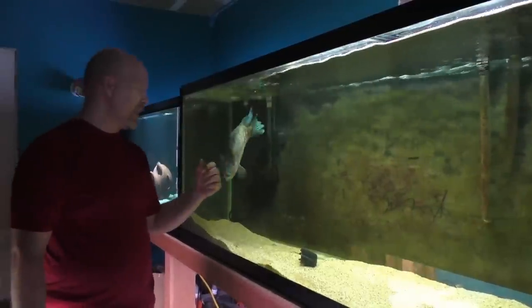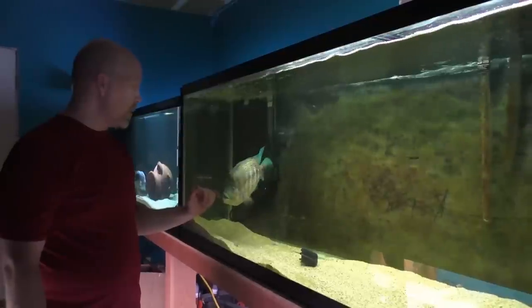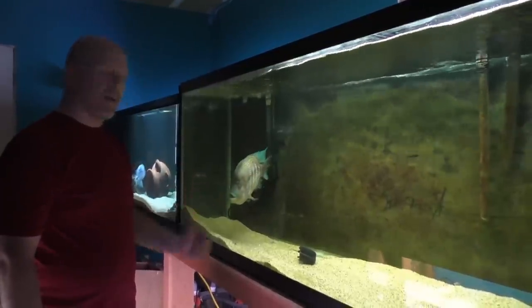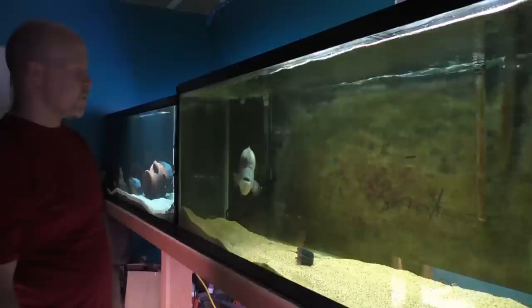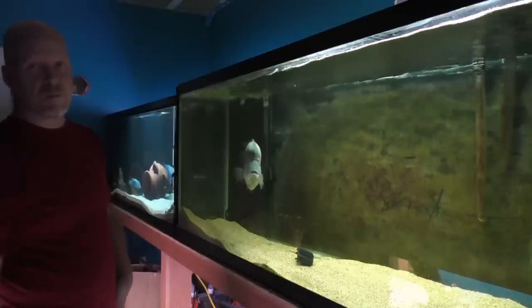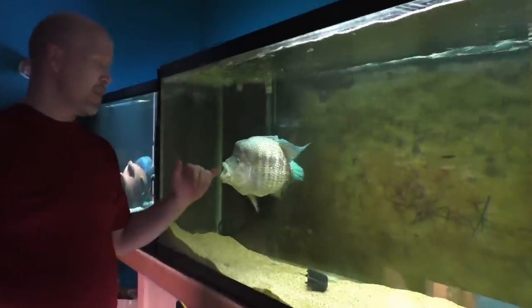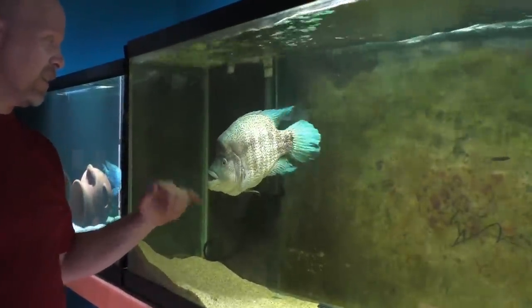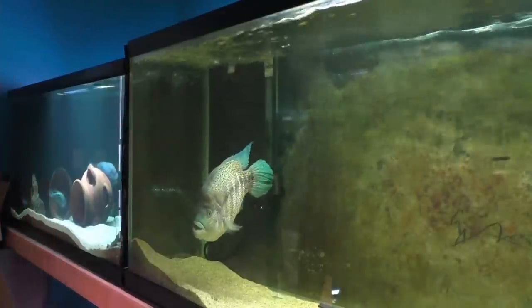He knows it, and I thought about getting rid of him a couple years back, but you can't. If you want a fish with attitude, if you want a fish with personality, amphilofus are one thing, but a dovi — there's no comparison. Plus, he's got you trained now. He tells you where to put the food in. He's got me trained, exactly.